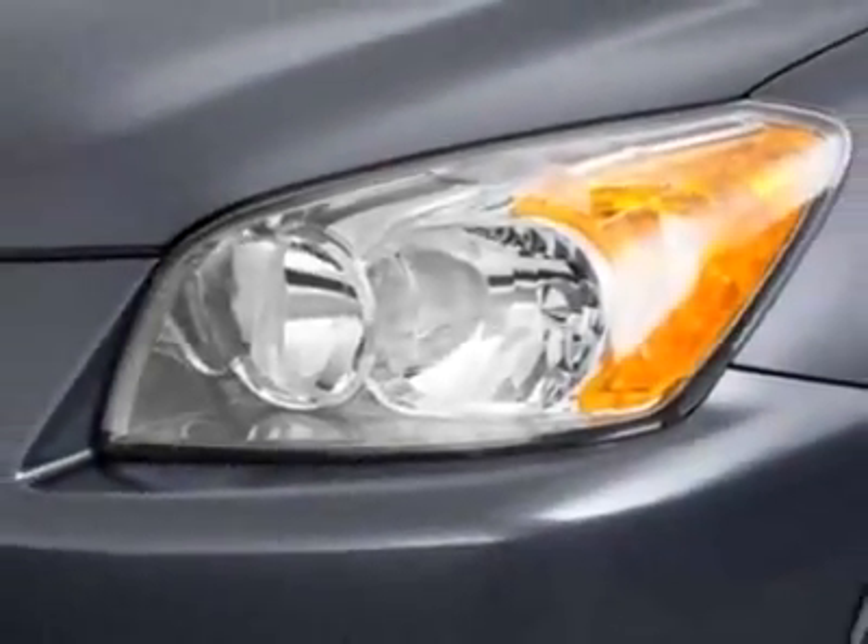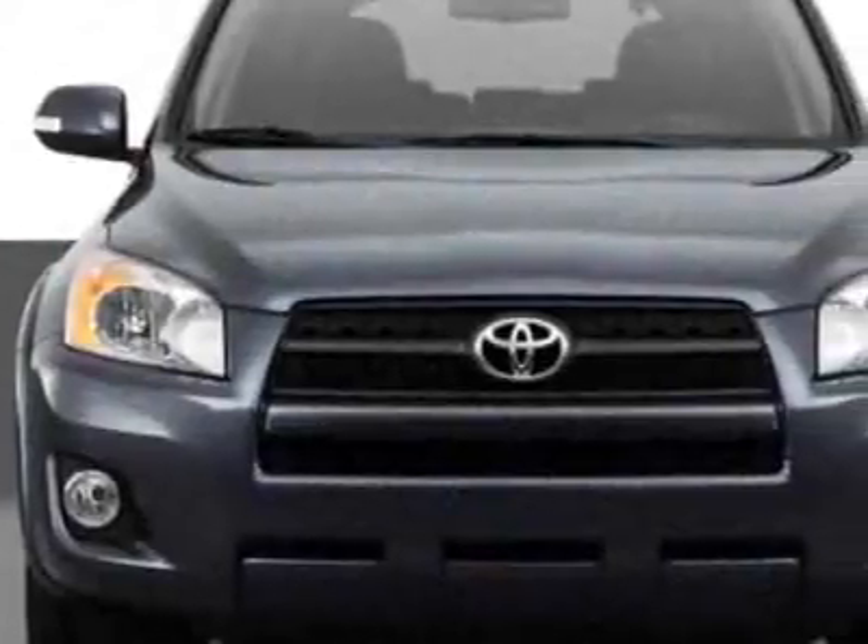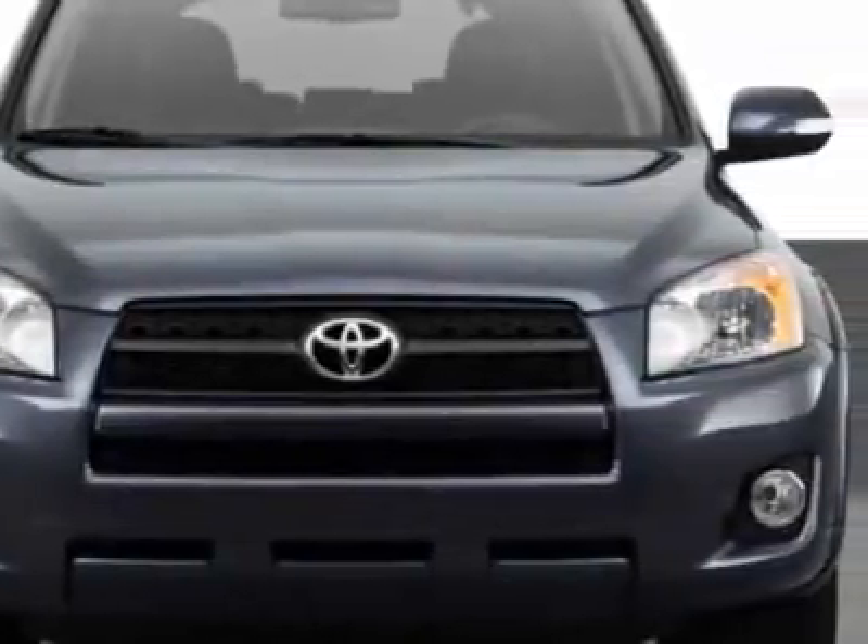This RAV4 boasts a 2.5 liter inline 4 engine and has an unspecified transmission. Additional options for this vehicle include the 50 state emissions, base L4 extra value package, and the interior cover.